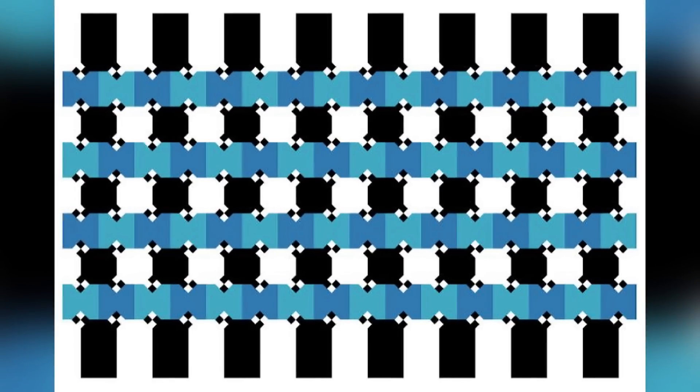Are the blue lines parallel? Do you think they are perfectly stacked on top of each other, or do you think they're wavy and curvy? Comment down below what you think. The lines are actually 100% parallel — once we take away all those black and white dots and shapes and lines, it's crazy how this is a hundred percent parallel. Our minds and eyes are so easily tricked.